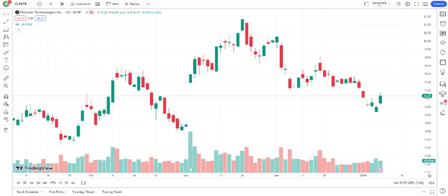Palantir, known for its powerful data integration and analysis platforms, has been making headlines in the tech industry. Let's take a closer look at where Palantir stands right now and explore its future potential.